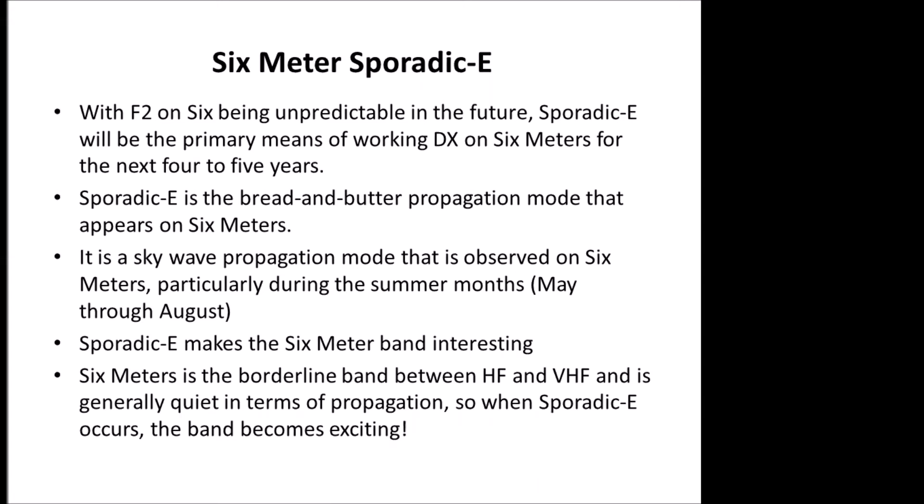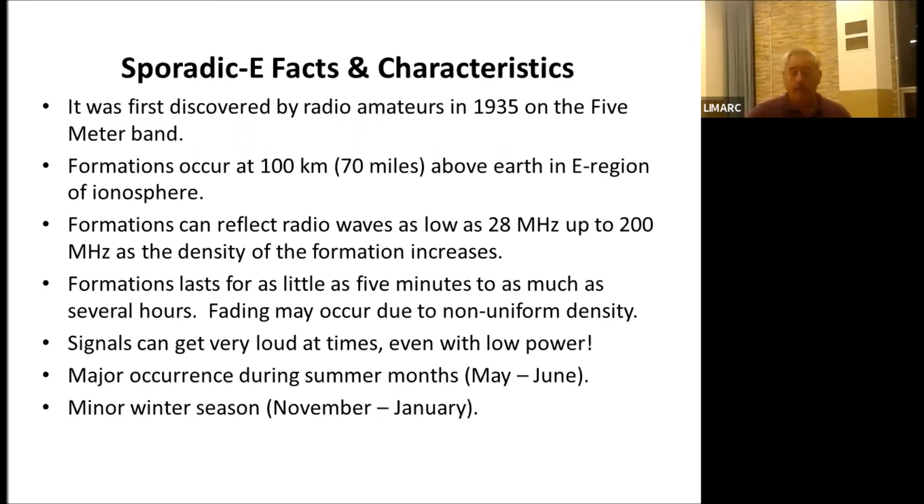Sporadic E is a sky wave propagation mode, from May to August. It was first discovered by radio hams back in 1935 on the five meter band, which is around 56 megahertz. They used to call it irregular E propagation — they didn't know what it was. Over the years, more scientific studies collected information. We know that it occurs about 70 miles above Earth in the E region of the ionosphere.